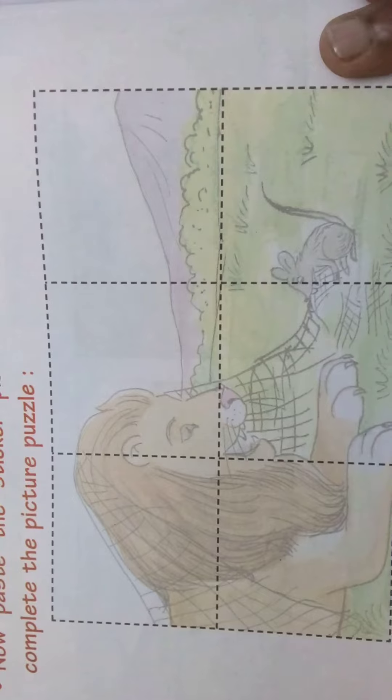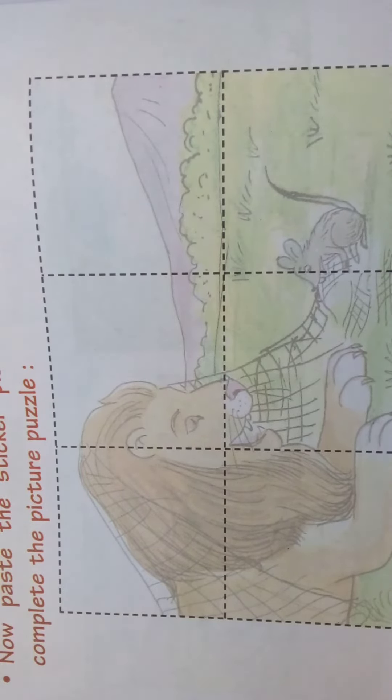Now next we will see the sticker activity. Paste the sticker pieces in the correct boxes to complete the picture puzzle. See here children, they have given you a puzzle. What we should do? We should paste the sticker. We know where the stickers will be — they will be in the back section of this book itself. We will paste them.